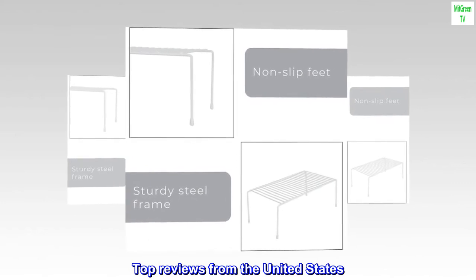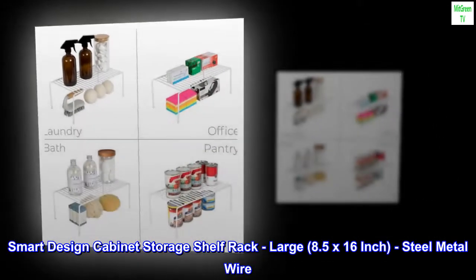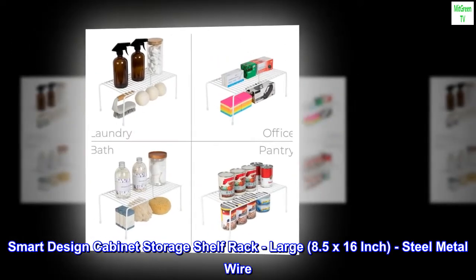Top Reviews from the United States. Smart Design Cabinet Storage Shelf Rack — Large, 8.5 x 16-inch, steel metal wire.